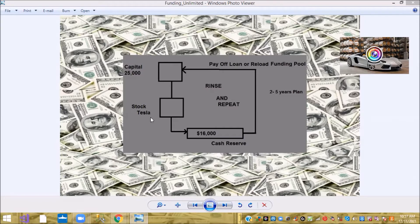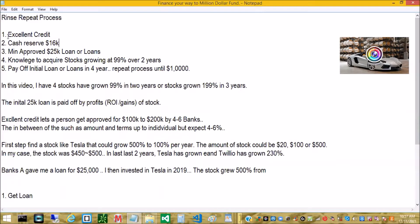I have a five-step process here. Number one: excellent credit — that is a 720 to 750 FICO score. Number two: a cash reserve of at least $16,000. Number three: a $25,000 loan — you could follow this process with as low as $2,500, but for this example I use $25,000. Number four: knowledge to acquire the right technology stock, because tech stocks are growth stocks and that's how this works.